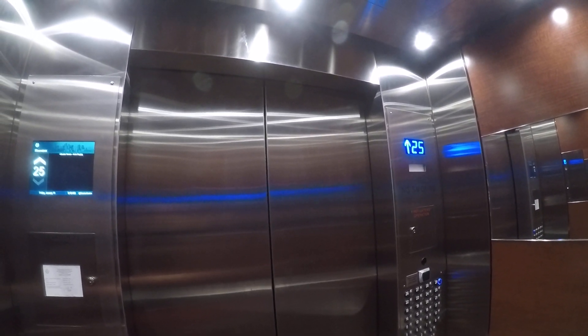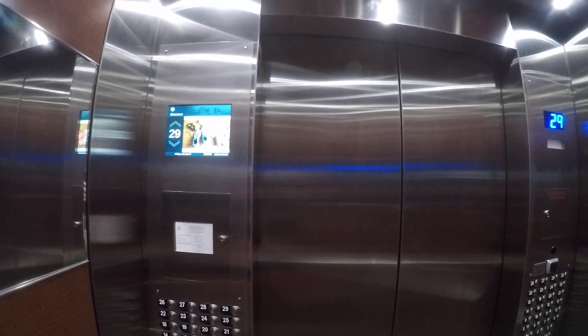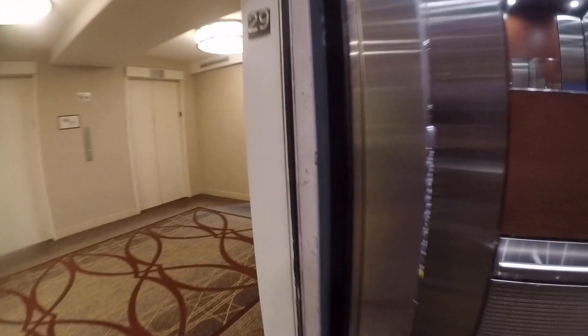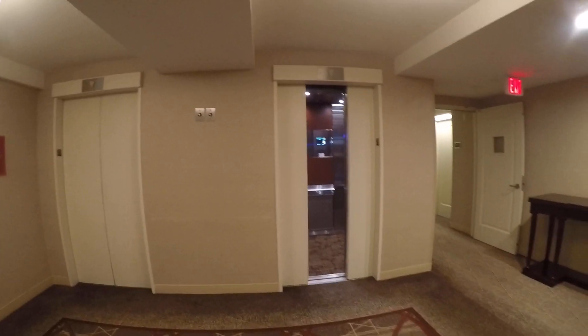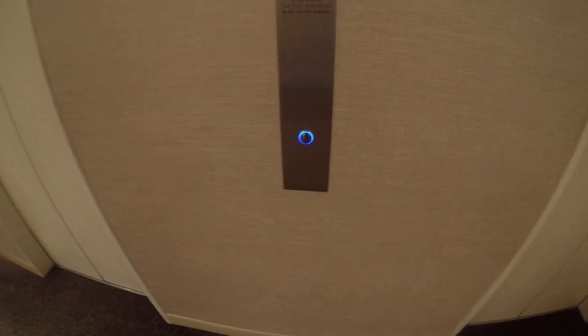Good motor. 29th floor — going back down to the lobby. And there you go. We're getting another elevator. That one or that one is all I want. This is a pretty nice hotel. It's huge.